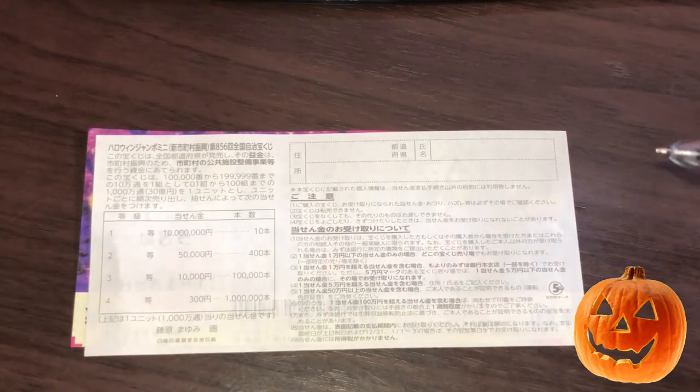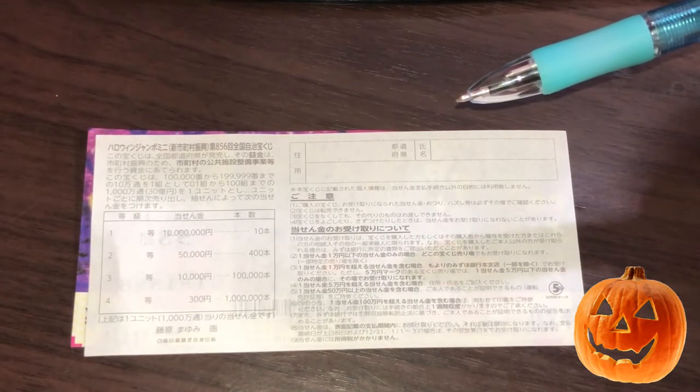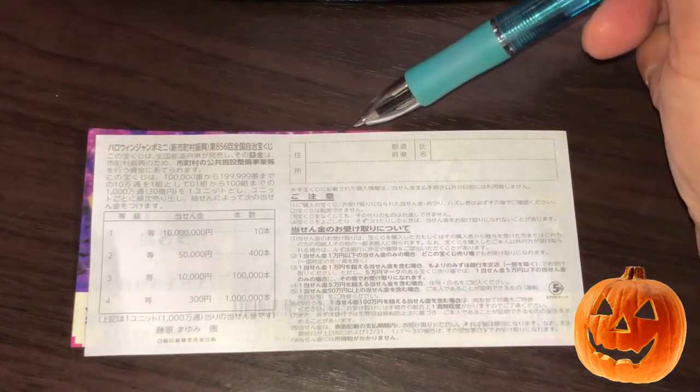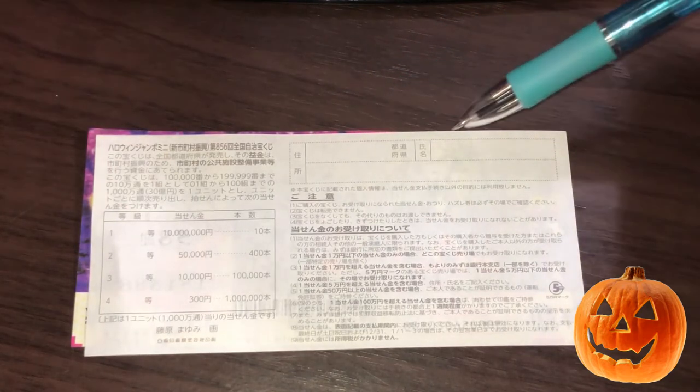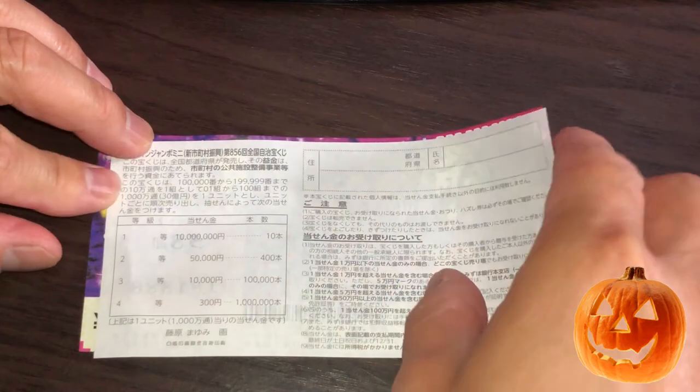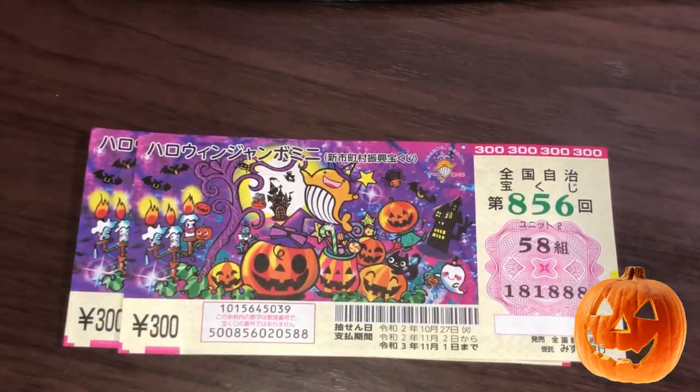Quickly looking at the back — here are the rules in Japanese. If you happen to win the first prize or a big prize, you're going to have to fill in this area here. You will write your prefecture, then your full name, then your address in Japan. All winnings are tax-free in Japan.